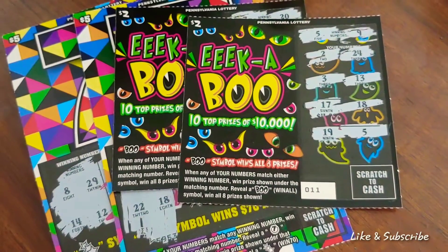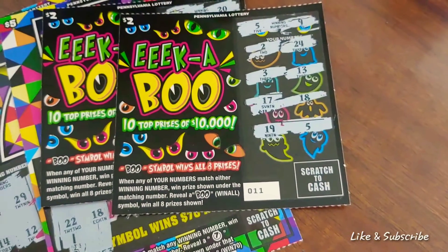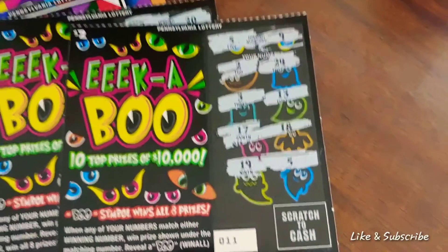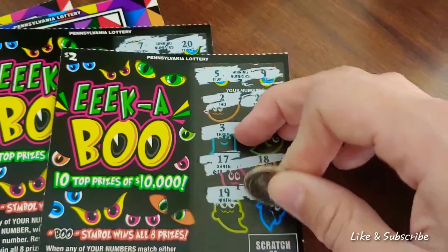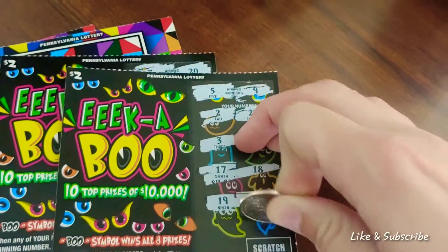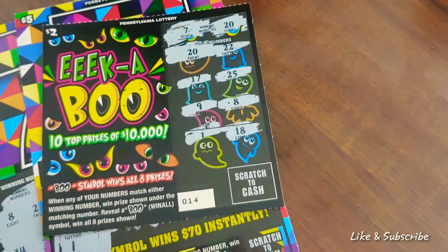Walt hit on all these tickets except for one — he is the lucky charm. So first we're going to do Eek-a-Boo, which is ticket number 11. We hit on five. Let's reveal it. Try to do this one-handed. Not so fun. I can see it right there. So we won $2 on this one and this was a $2 ticket.